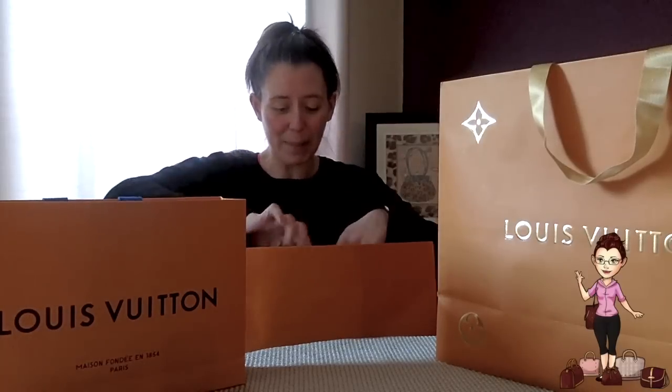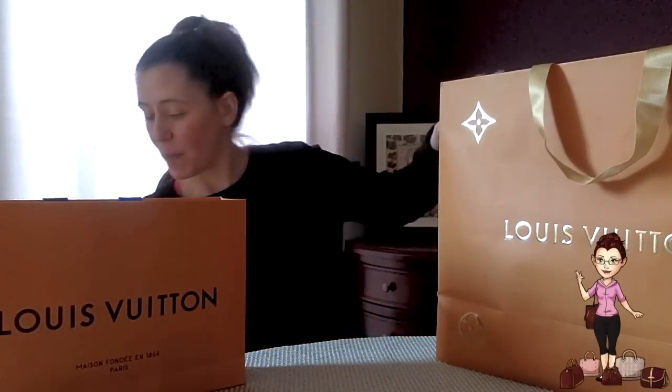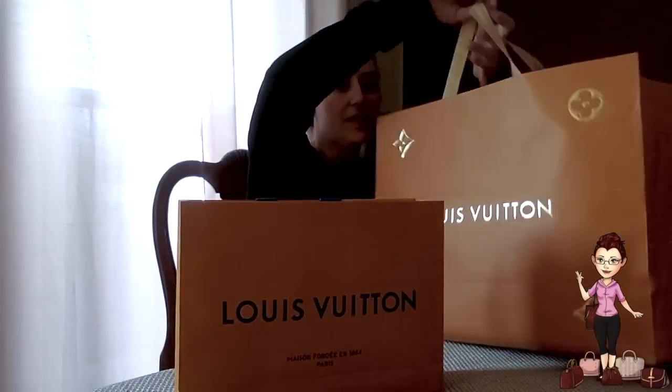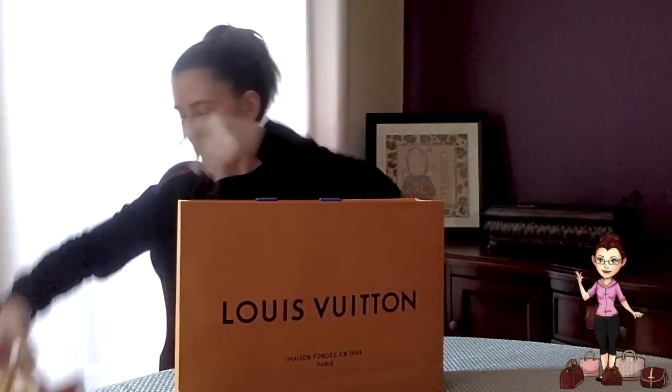I'm going to start with the thing that was actually purchased first, and that is in this little bag here. Let me just move these out of the way.